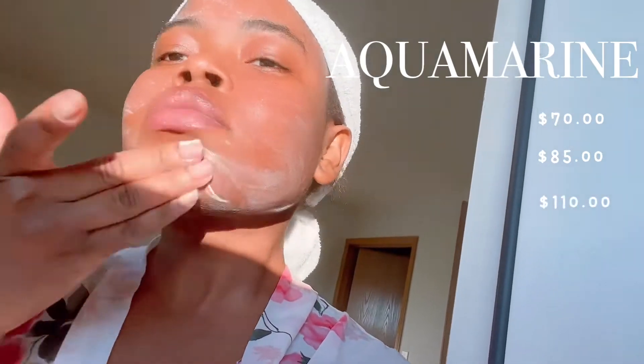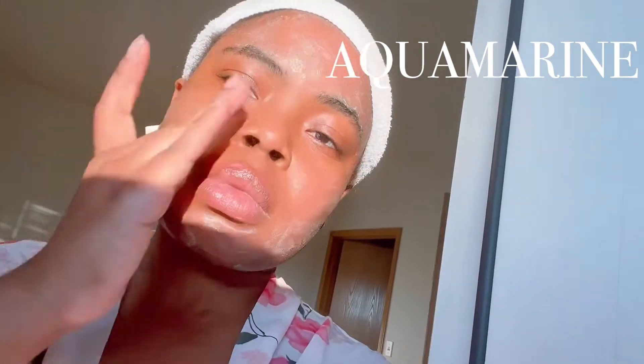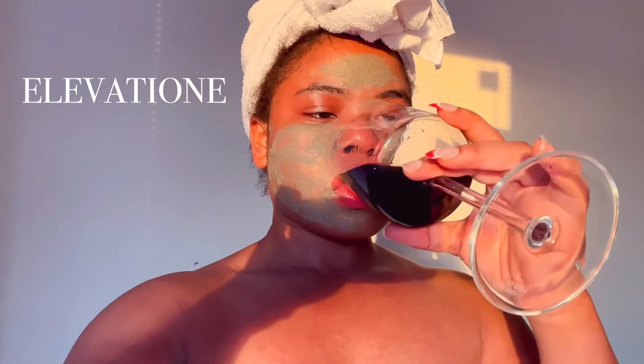This is my review of Aqua Marine luxury skincare products. Aqua Marine products price range from $70 to $110 per item. Right off the bat, when you're on the website, it says: 'Aqua Marine luxury skincare and skin renewal products are formulated to clear acne, hydrate without oil, and protect the skin from environmental damage.'